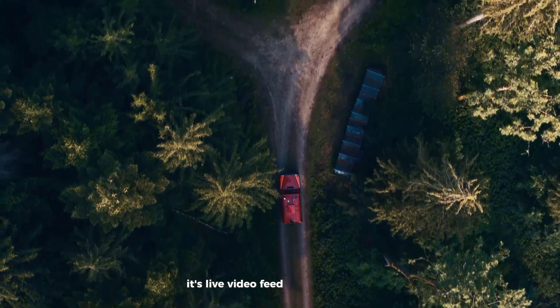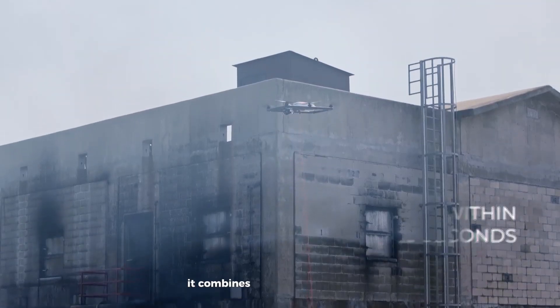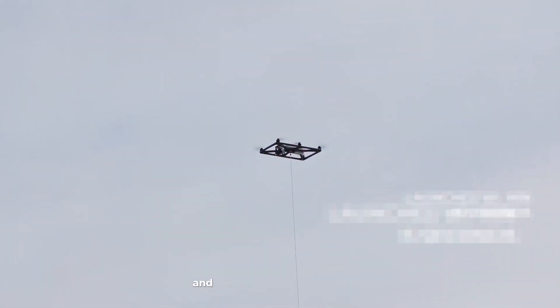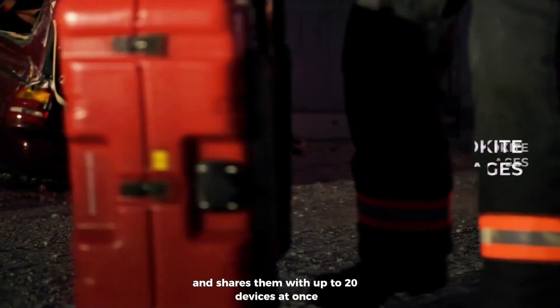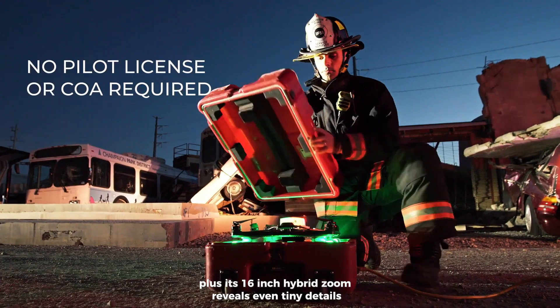Its live video feed can be viewed on laptops, tablets, or phones. It combines normal and thermal camera views and shares them with up to 20 devices at once. Plus, its 16x hybrid zoom reveals even tiny details clearly.